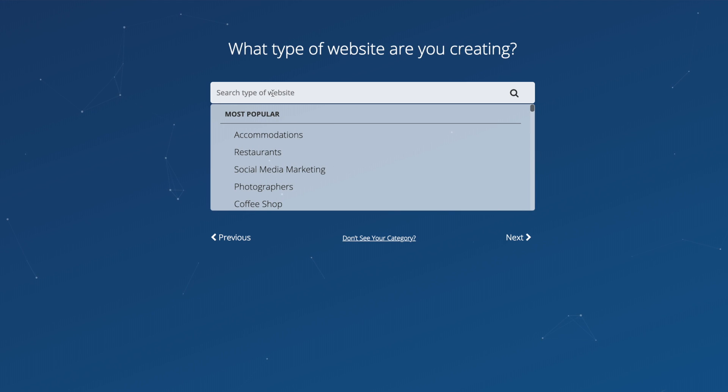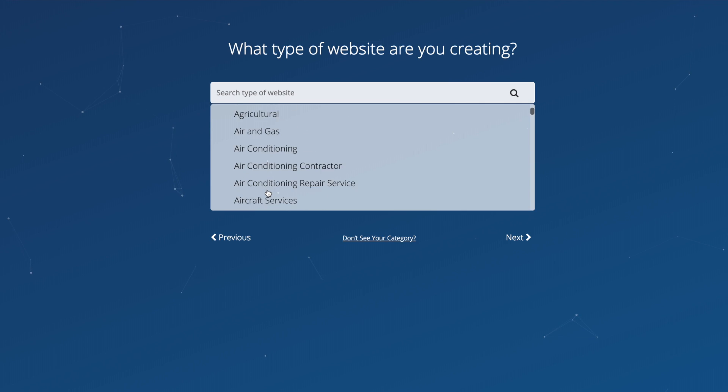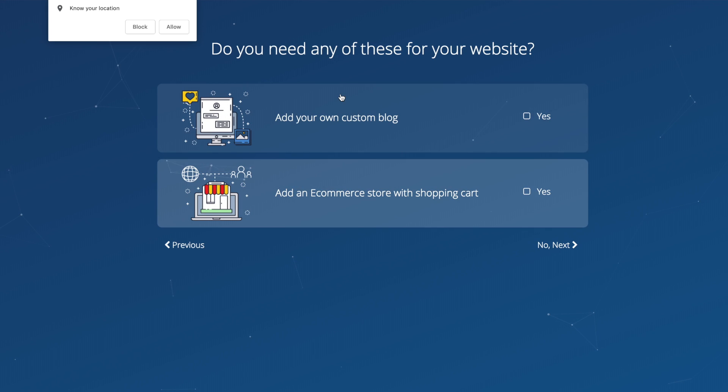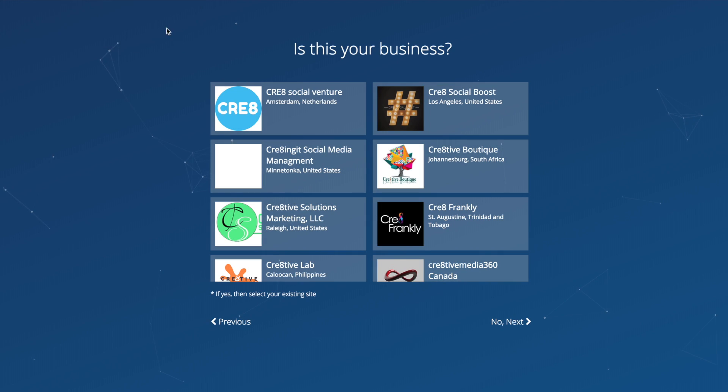'Let AIDA create your website in 30 seconds — Start Now.' What type of website are you creating? There are a lot of options to choose from. I'm going to go for a personal brand, then put in my personal business details. You can actually connect it with your Facebook so it'll bring all the information down from there. Do I want a custom blog? Yeah. And add an e-commerce store with a shopping cart? Yes, you can build your web store from here and sell your products within minutes. Let's add that too.